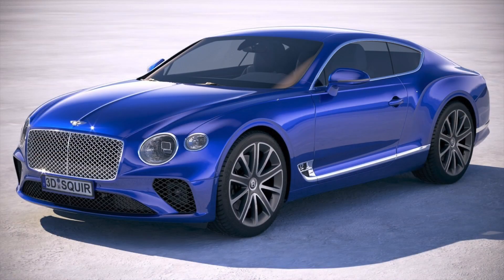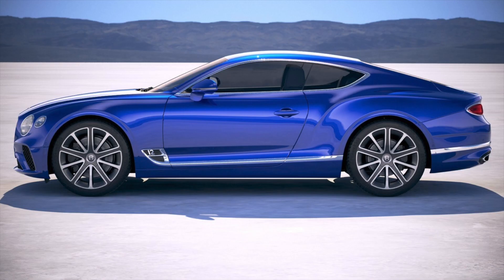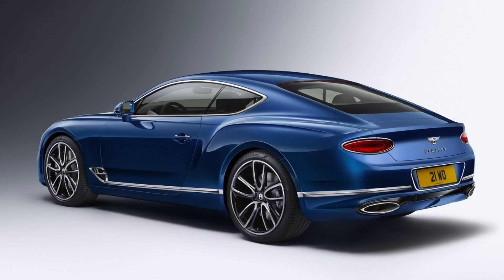Chicos, estamos hoy ante esta edición del Continental GT del año 2015. Actualmente, como estáis viendo en pantalla, tenemos la edición moderna que la verdad que tiene una línea preciosa, tanto exterior como el interior, que es un auténtico escándalo.